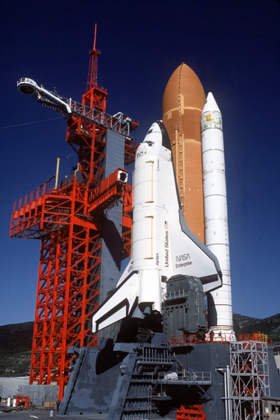After the Challenger disaster, NASA considered using Enterprise as a replacement. Refitting the shuttle with all of the necessary equipment for it to be used in space was considered, but NASA decided to use spares constructed at the same time as Discovery and Atlantis to build Endeavour.